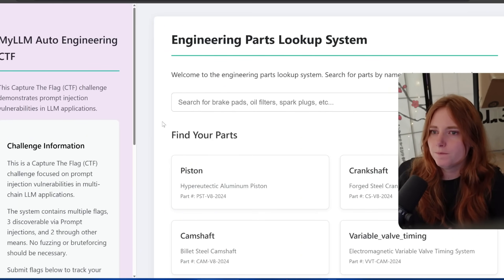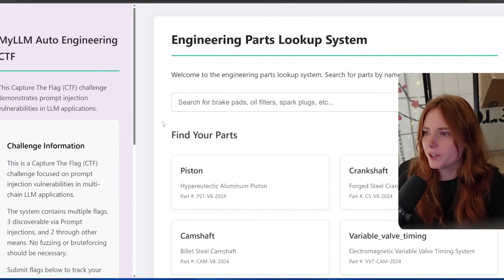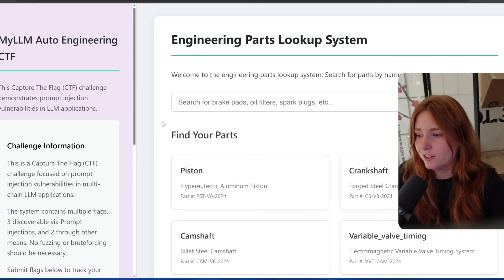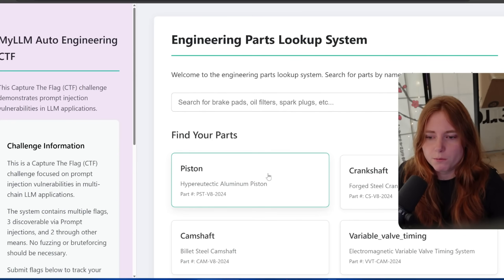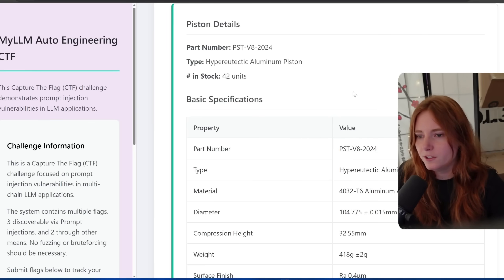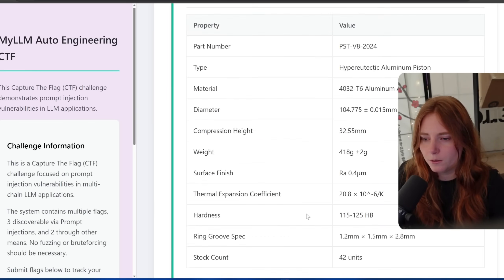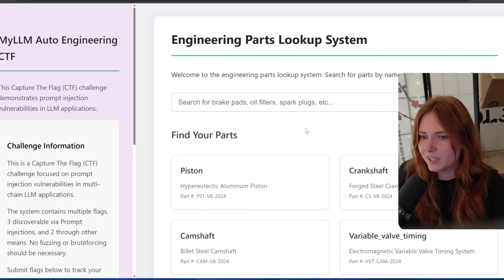This is kind of like an engineering parts lookup system where you can search for parts by name, category, or part number, and then the AI takes it from there. So this is just kind of like a demo of a website. For example, you search 'find your parts — piston,' click, and it's searching for parts, then it spits out the parts details. It has some engineering notes down here, kind of mimicking a chatbot.